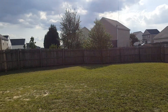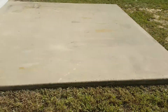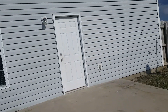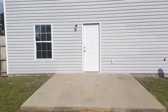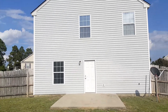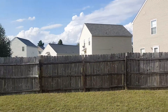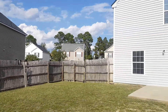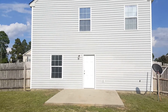We are in the backyard — it's a pretty spacious backyard. You have your patio right here, and here is a look at the back of the home as well. As stated before, it is fully fenced in. Very nice space.